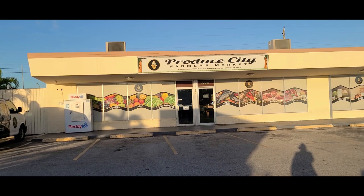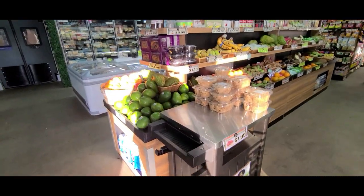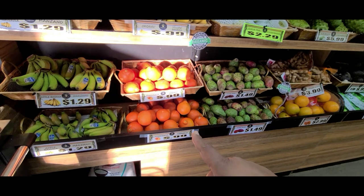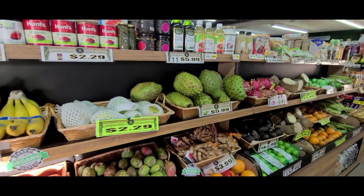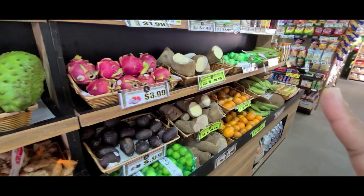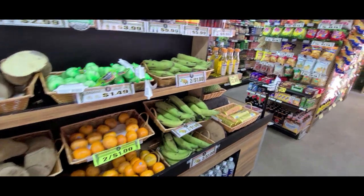They have soursop, avocado, types of orange, banana — look at these big nice guava, dasheen, tangerine, and plantain.